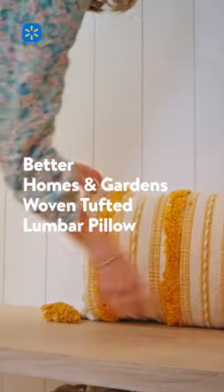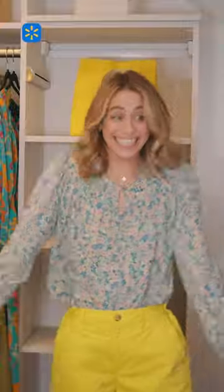For me, yellow is the true color of spring, and it's amazing how just a few small pops can totally transform a space.